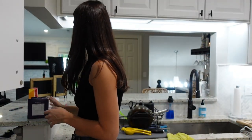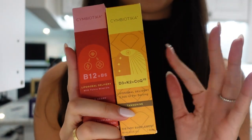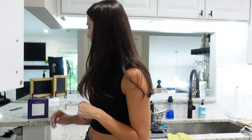I ran out of Vitamin B12 and D3, so I just re-upped on these. These ones you just squirt under your tongue — I really love these. And I have their magnesium spray which is in my room.